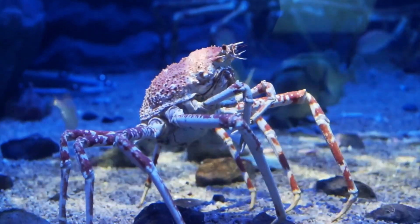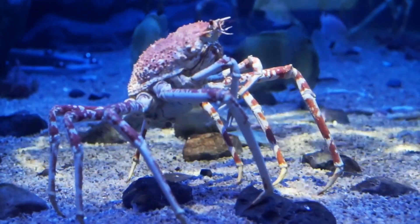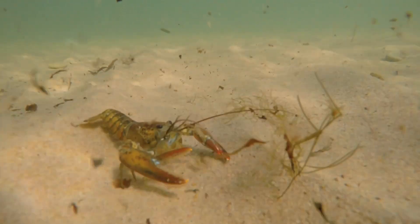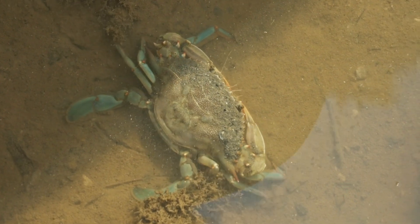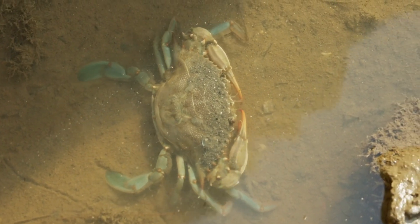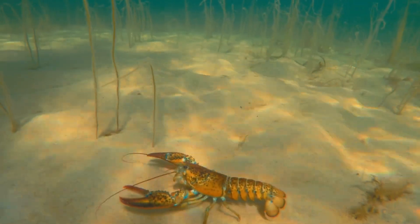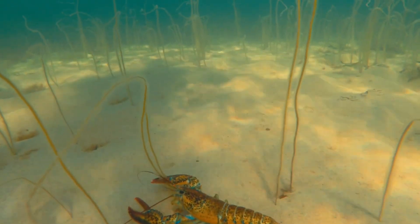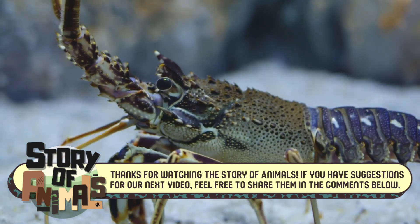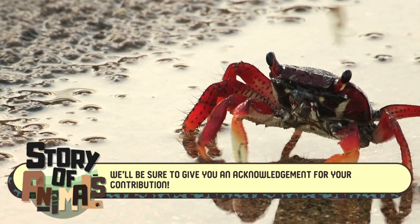So, there you have it. While both crabs and lobsters are armored crustaceans with claws, they're worlds apart in terms of body structure, habitat, diet, and even their approach to raising young. From crabs' sideways scuttle to lobster's backward flip, each creature has its own way of thriving in the underwater world. Next time you see a crab or lobster, you'll know a bit more about the fascinating differences that make each unique. Thanks for watching the story of animals. If you have suggestions for our next video, feel free to share them in the comments below. We'll be sure to give you an acknowledgement for your contribution.